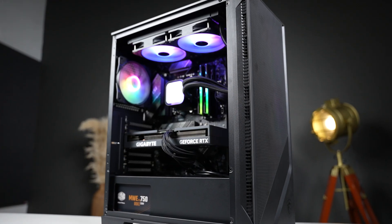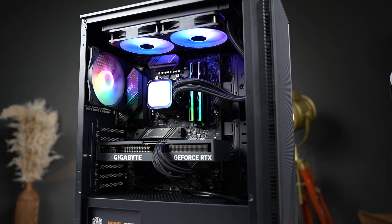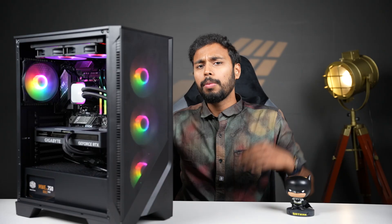This PC looks great. You have 4 fans in the cabinet and 2 fans in the cooler. The RAM and cooler have RGB lighting. We have a mid-size cabinet in this budget range, but it has good airflow with all the fans included.